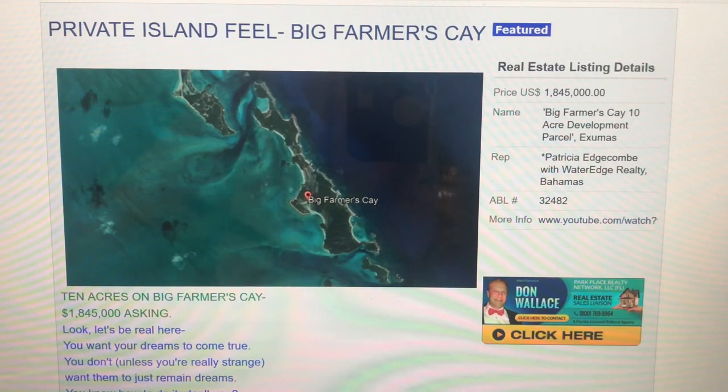Please remember, if you want to be introduced to an outstanding real estate agent anywhere — in your hometown, in the Bahamas, anywhere in the world — just give me a call at 800-769-9964. I don't help you buy, sell, or list property, but I do help you find someone who can do an outstanding job where your property is located or where you're looking. I'm a real estate sales liaison with Park Place Realty Network, a Florida-licensed referral-only brokerage.